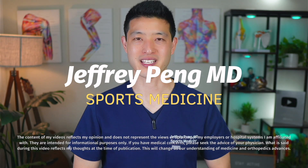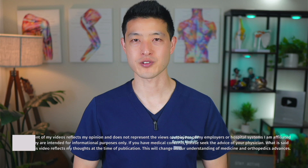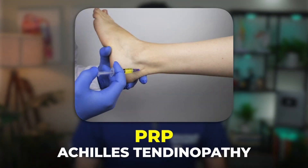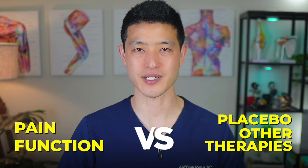Hey everyone, Dr. Jeff Pang here. I'm a sports medicine physician based in the San Francisco Bay Area and I've helped many patients navigate orthobiologic and regenerative medicine treatments like platelet-rich plasma injections. In this video, we'll break down the newest high-quality evidence on PRP for Achilles tendinopathy, reviewing how it impacts pain and function compared with placebo and other therapies.